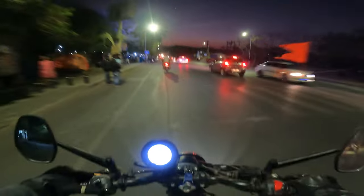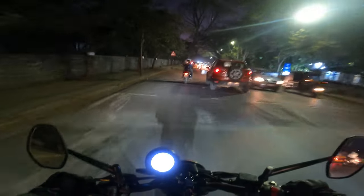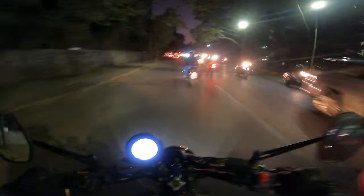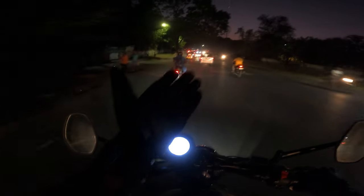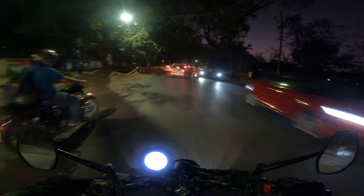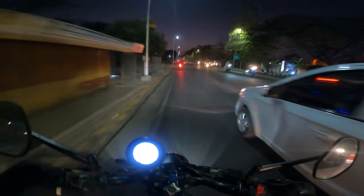It picks up speed from pretty much any gear you want. Also, because the distance between the wheels is not a lot like a typical cruiser, it's a very flickable motorcycle as well — I just wish it had road tires. For quick overtakes in the city, this does not disappoint.